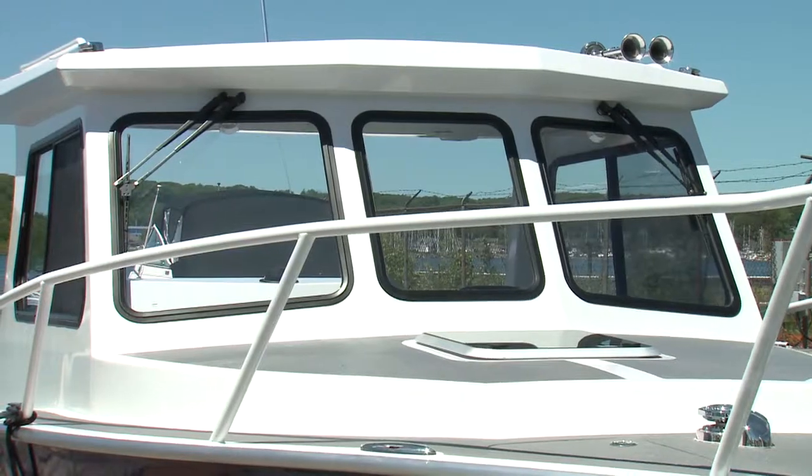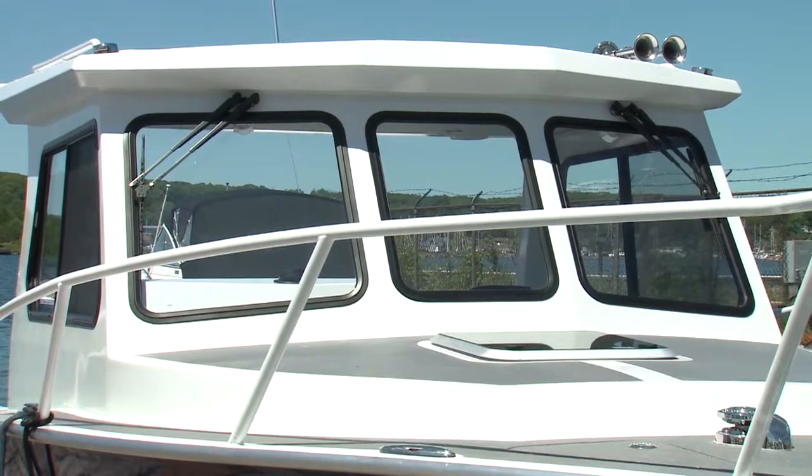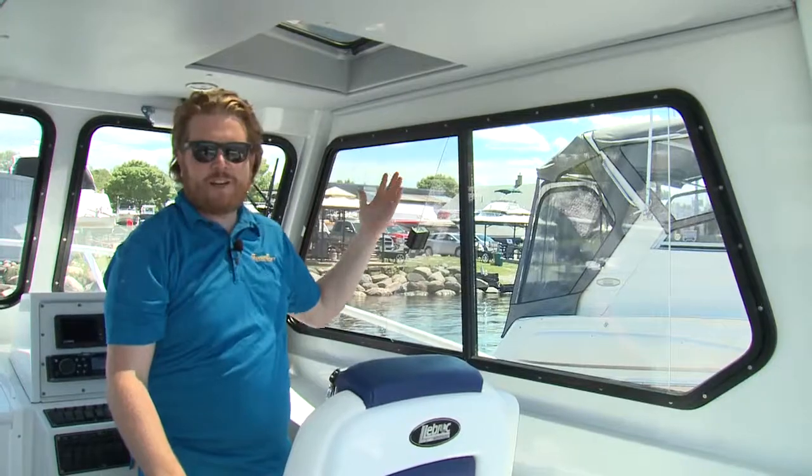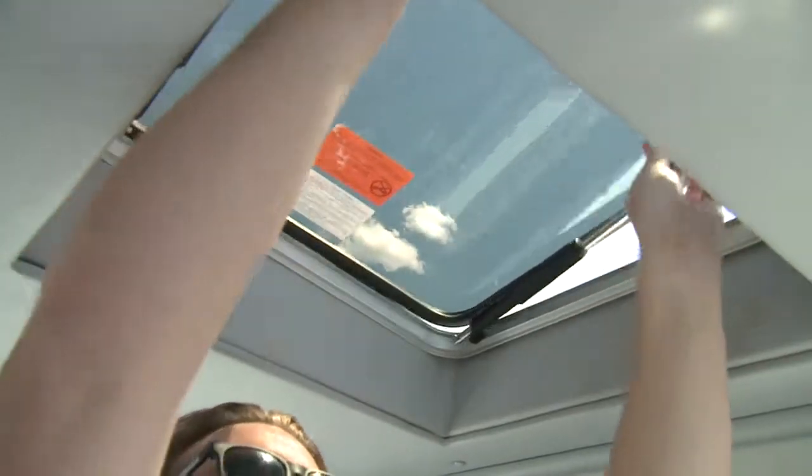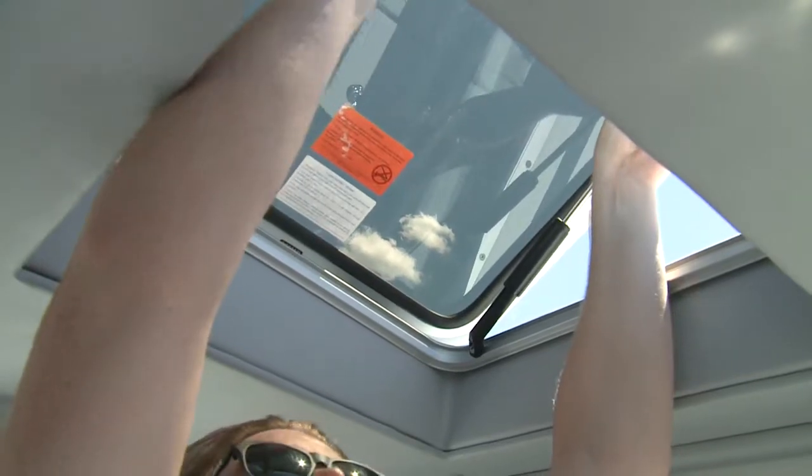There's also some nice real estate up here to customize with your preferred electronics package. So you can run in any weather, there are dual windshield wipers. Along with the big side windows that slide open to let some air in, right above the captain seat you have a nice hatch that can open up to get a little more breeze.